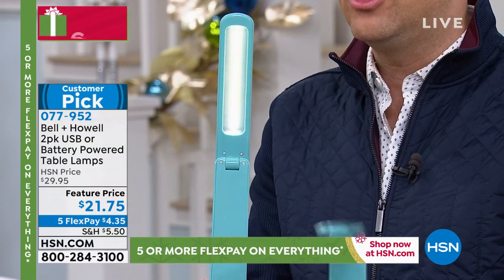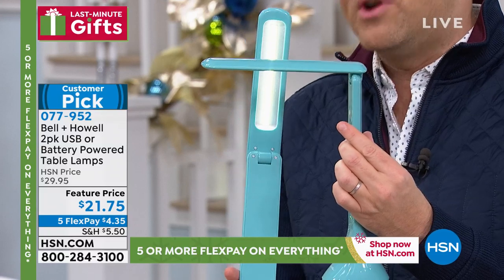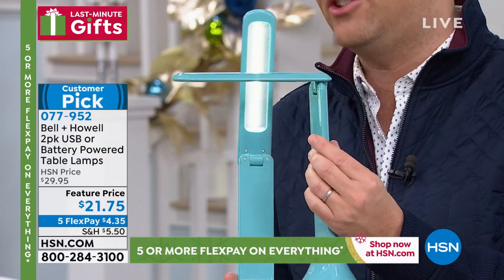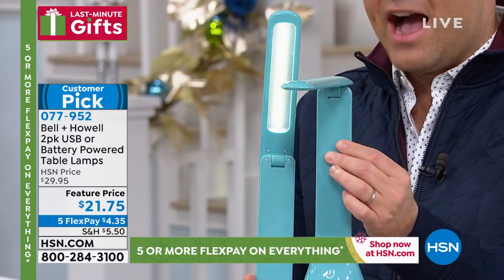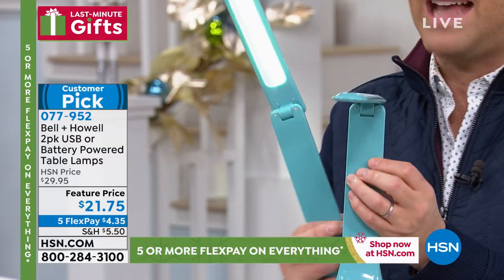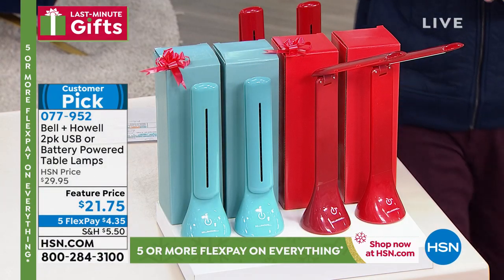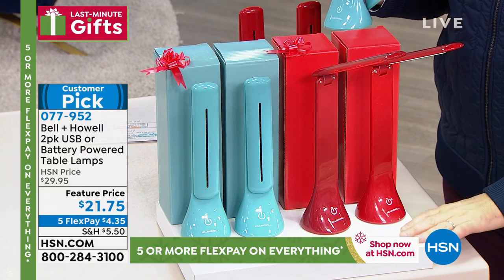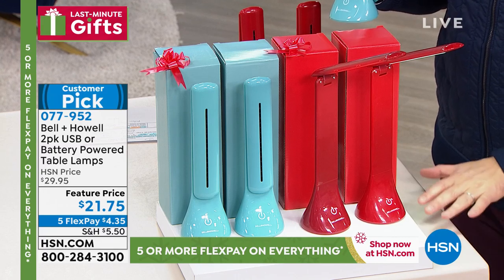You're getting two for $21.75. I wish I could tell you I had lots of these, but I don't. We were supposed to have a 15-minute presentation — they sliced it down to about nine because if you want aqua, I have 150 before it's sold out. The good news is our best-selling color is the red, because in every home the red always looks good. The two-pack of the red is available — again $21.75, five flex pay, no additional charge to guarantee Christmas delivery.